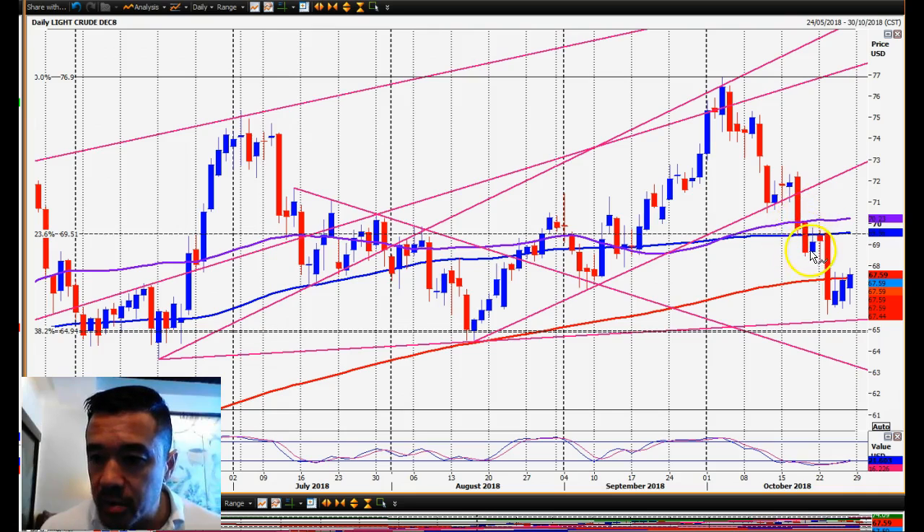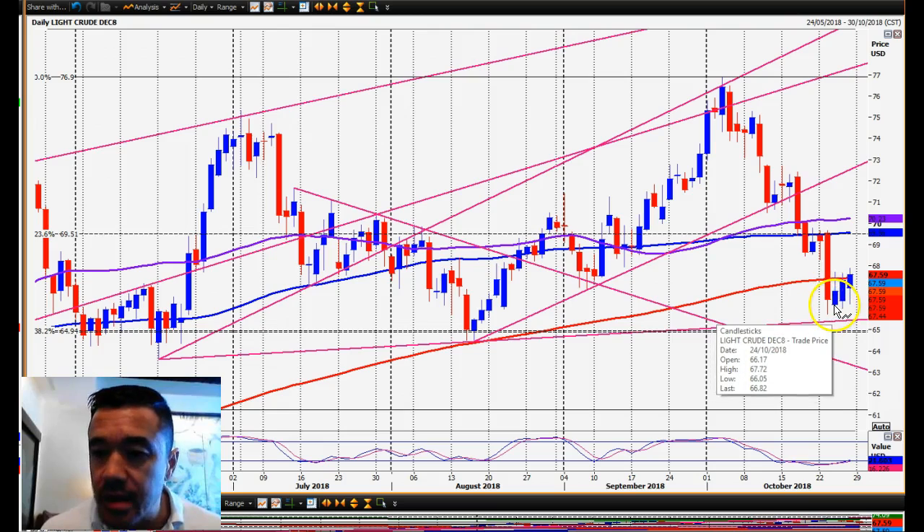Once we broke the 100 day moving average there was a sell opportunity on the bounce back — that was nice. We collapsed, but since then no follow through. We've got three candles after that. The 200 day moving average is at 67.40.